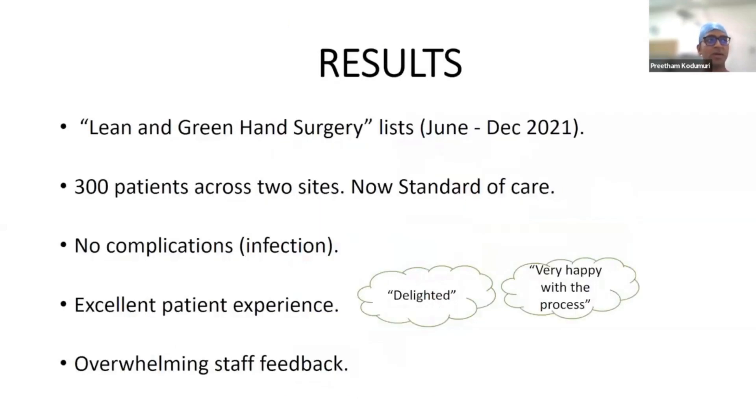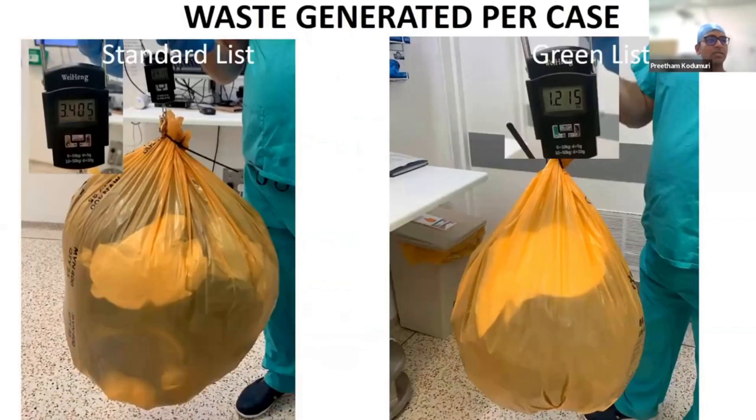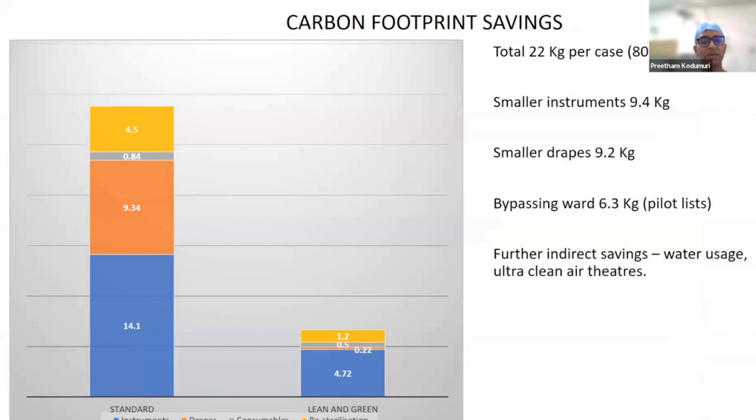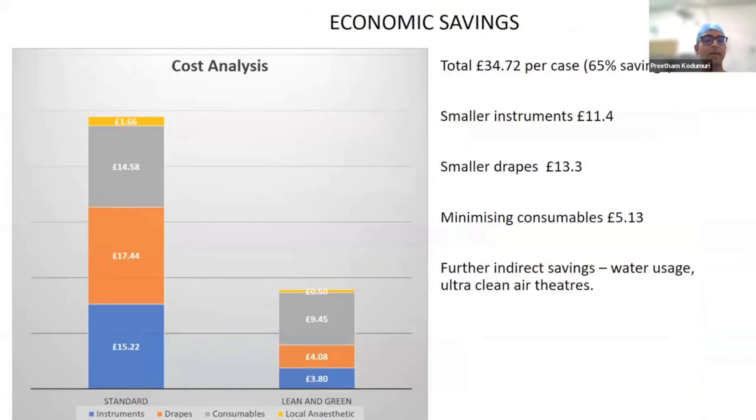We performed about 300 cases to date across two hospitals with no complications, and received excellent patient and overwhelming staff feedback. Waste was reduced from 3.5 kilos to 1.2 kilos per procedure, as shown in our run chart. Carbon footprint savings were approximately 80%, driven mainly by the smaller instrument set and smaller drapes. Cost analysis showed we could save approximately two-thirds of costs — around £35 per carpal tunnel case — just from those two small changes.